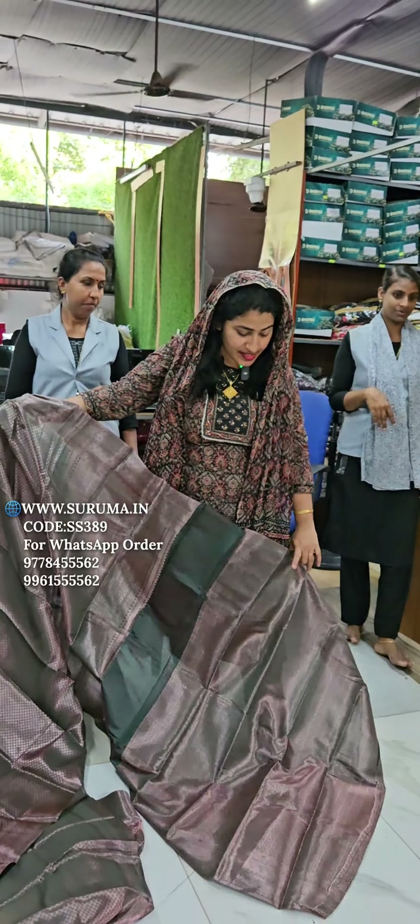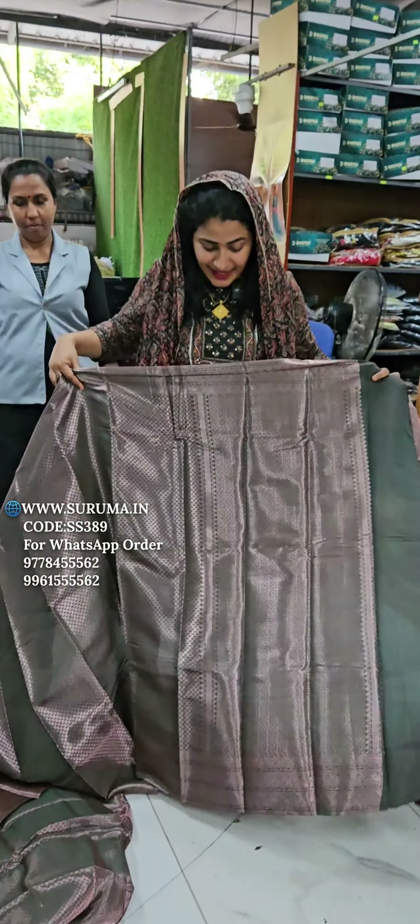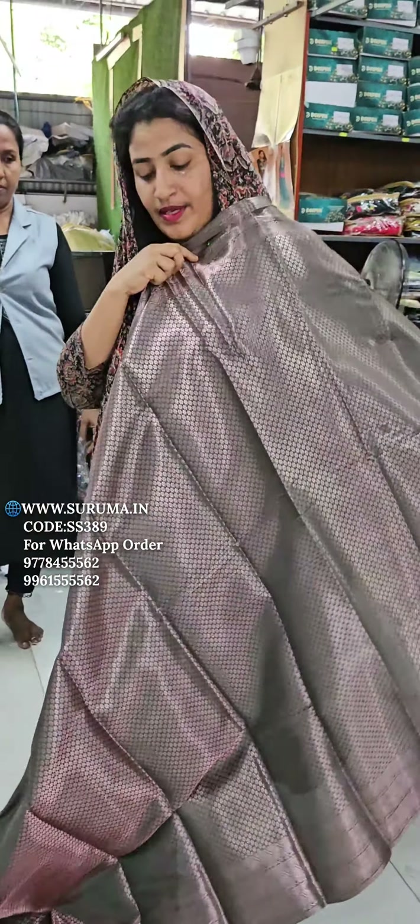If you look like this, it is a blouse piece. This is not the same thing, but this is not the same thing.